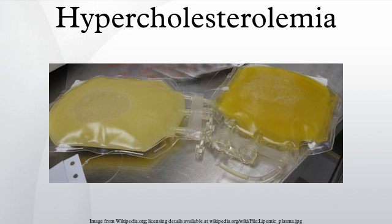A number of secondary causes exist including diabetes mellitus type II, obesity, alcohol, monoclonal gammopathy, dialysis, nephrotic syndrome, hypothyroidism, Cushing's syndrome, anorexia nervosa, and medications.